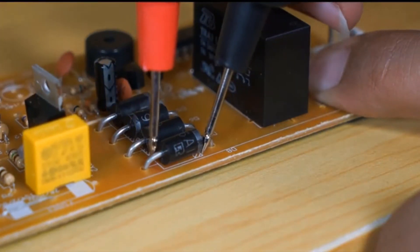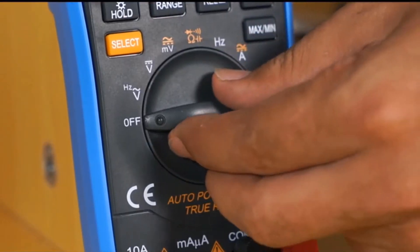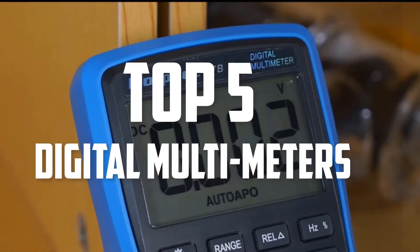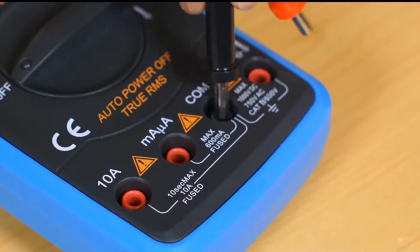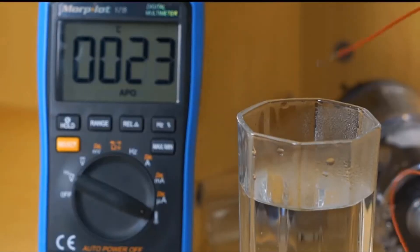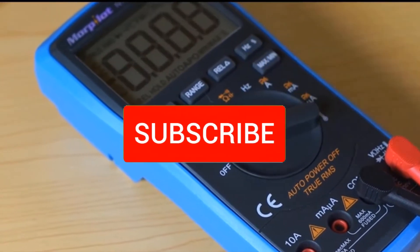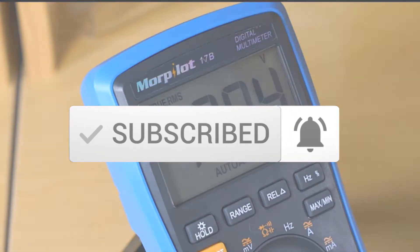Hello everyone, welcome back to another new video. In this video I'm going to talk about the top 5 best digital multimeters that are available on the market. I made this list based on my personal research and I try to list them based on price, quality, durability and more. If you want to see more information and the updated price you can check out the description below, and also make sure to subscribe for more reviews. Let's get started.